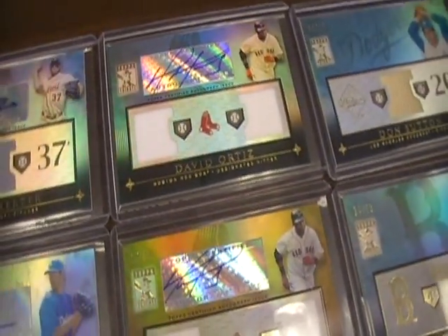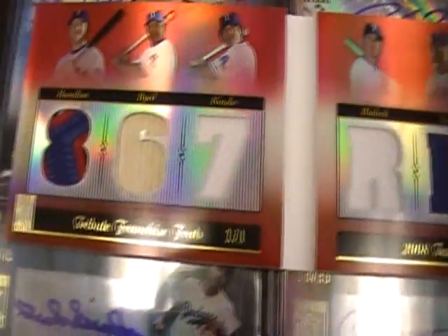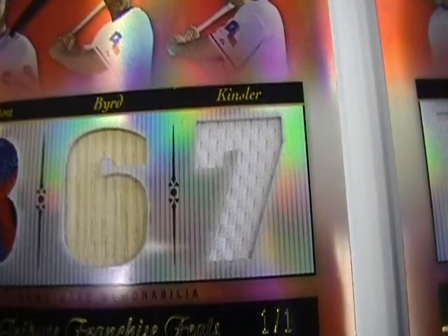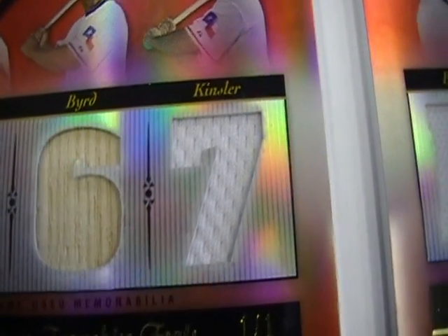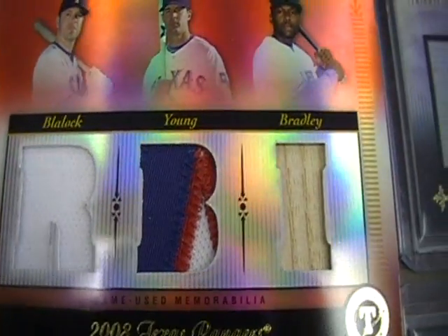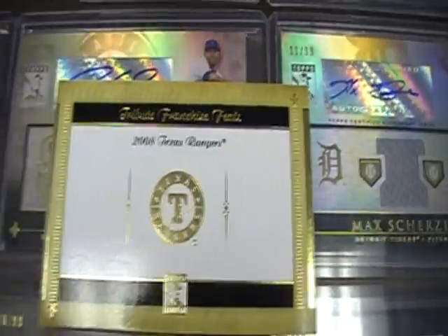And the best card that I think we got — it's hard to choose between that and the Strasburg — is this one-of-one six-patch booklet, numbered one of one right there. It's Hamilton, Bird, Kinsler, Blaylock, Young, and Bradley. Red booklet, numbered one of one. Nice patches. There's the book.